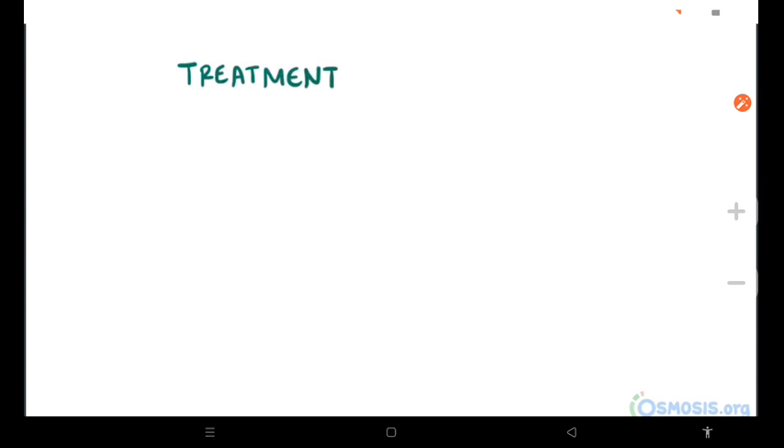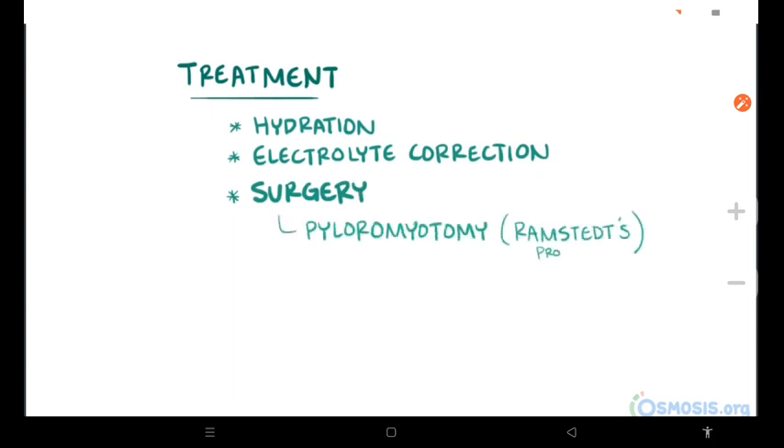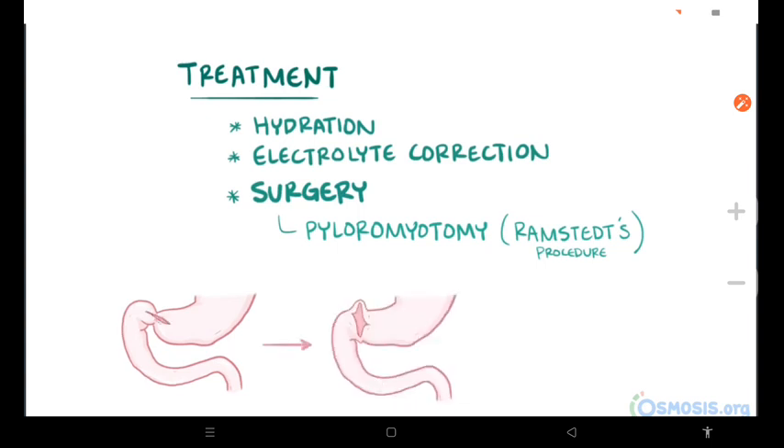Treatment typically initially involves good hydration and ensuring good electrolyte balance. But the definitive treatment is a pyloromyotomy, also known as Ramstedt's procedure, where the muscles of the pylorus are cut and separated, allowing food to pass through more easily.